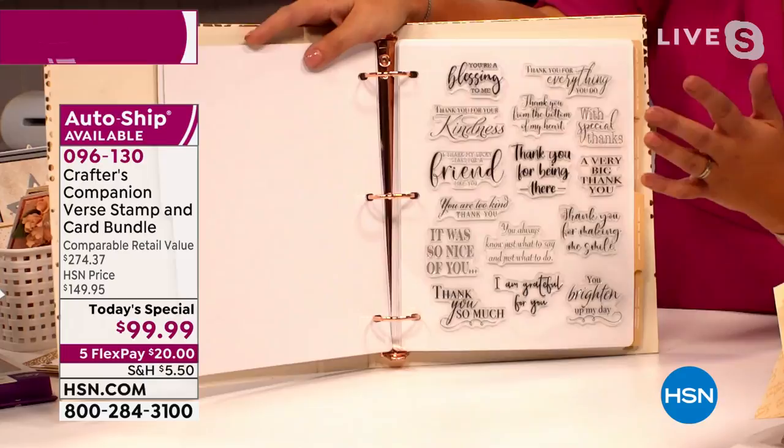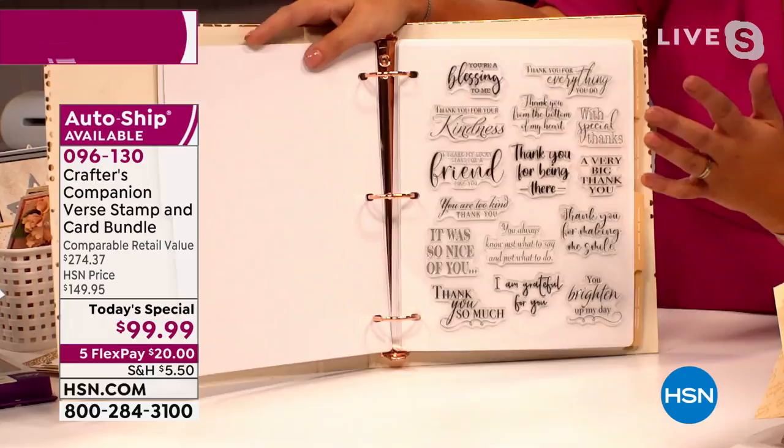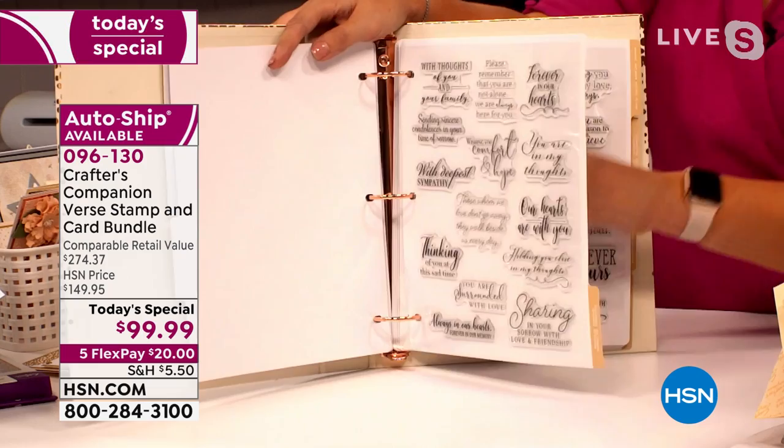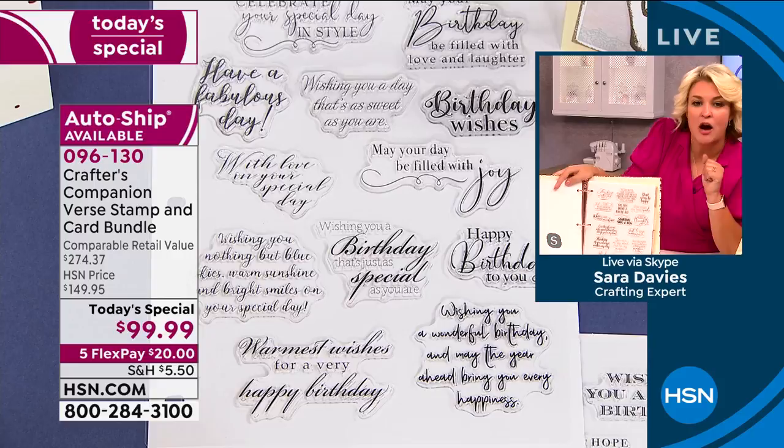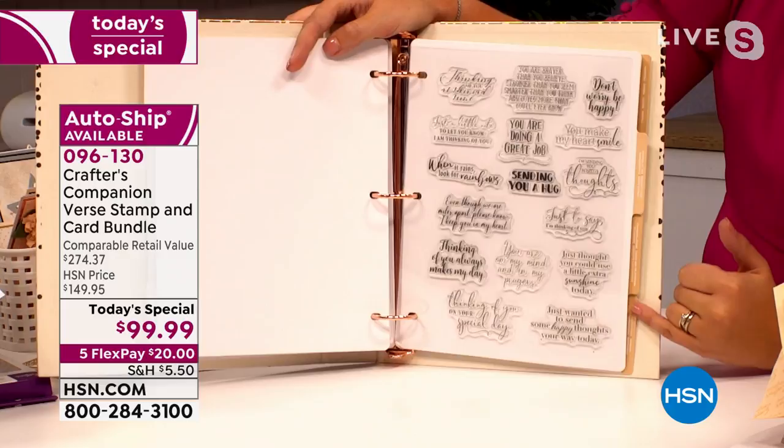Some inspirational quotes, some heartfelt quotes, things for anniversaries, things to say with love — every occasion throughout the year taken care of. And they're all organized, Adam, because you've got these little tabs down the side, so you can see how beautiful those sentiments are and easily go and find them reading the little tabs down the side.